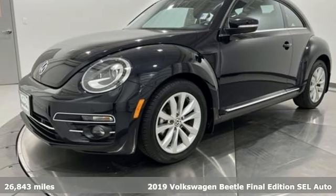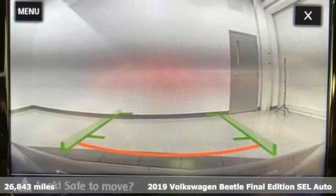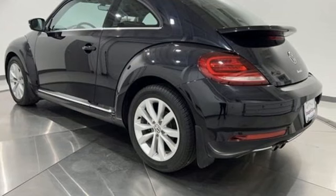It's a 2019 Volkswagen Beetle. The appearance and performance of this Volkswagen Beetle turns heads and corners with equal ability. It comes nicely equipped with features you'll love.